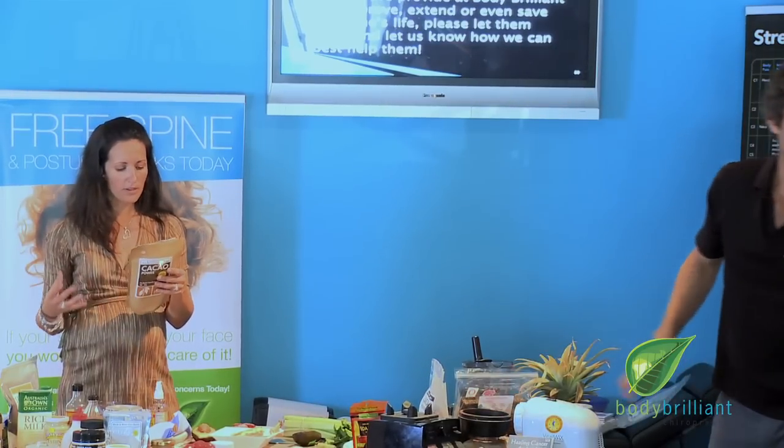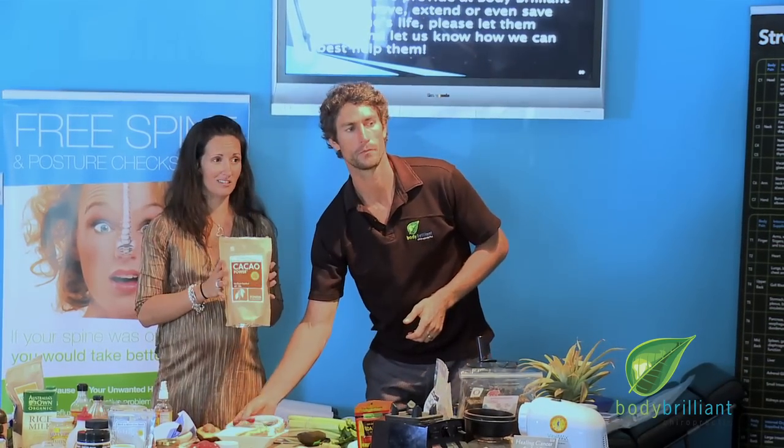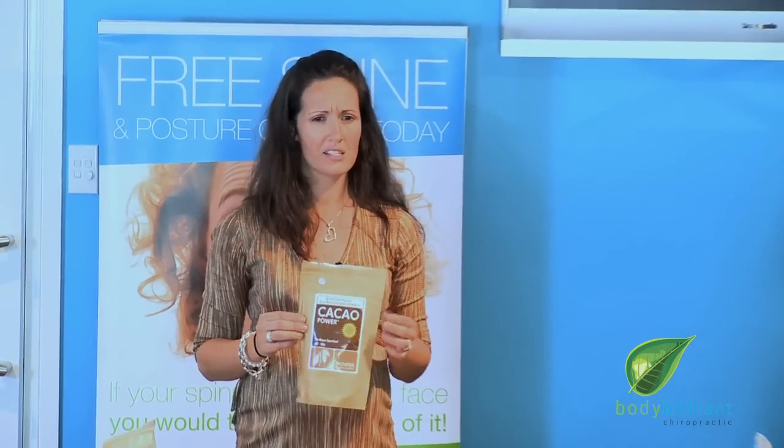It's got protein, calcium, chromium, zinc, iron, magnesium — amazing. But this is the real deal. So the mousse has the raw cacao powder in it — so good for you, and it just smells delicious. You can get this from your health food stores, and sometimes we have some in stock.